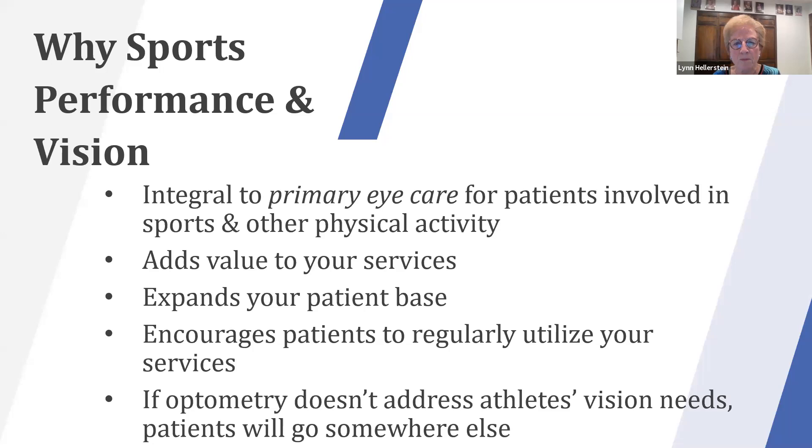If optometry doesn't address the athlete's vision needs, patients go somewhere else. We're seeing patients go to trainers and therapists who try to work on vision without realizing that optometry is the leader in this field. Lenses and prisms are our domain — a lot of people can teach tracking, but optometry leads in sports vision. If you don't let your patients know, they will see an ad about someone in sports vision and go somewhere else.